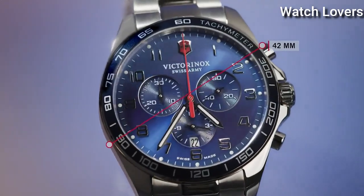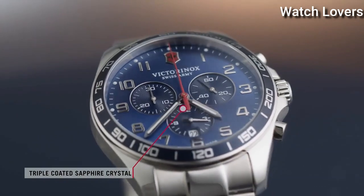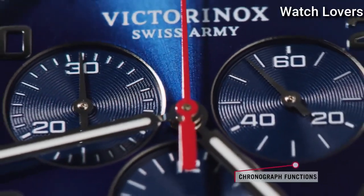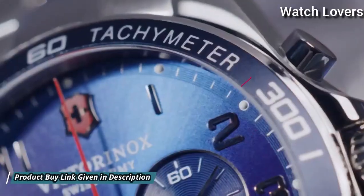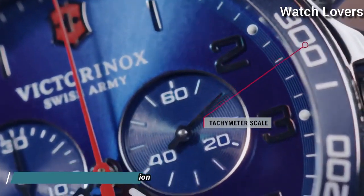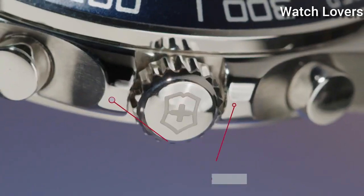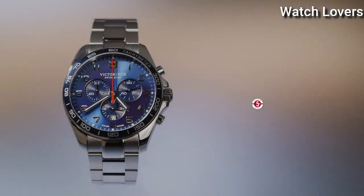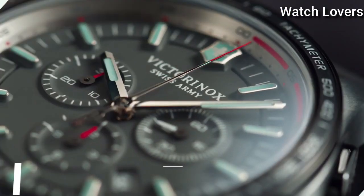Scratch Resistant Sapphire Crystal. Case Size 42mm, Case Thickness 11mm, Bandwidth 22mm, Water Resistant at 100m (330ft). Functions: Chronograph, Date, Hour, Minute, Second. Casual Watch Style. Swiss Made.